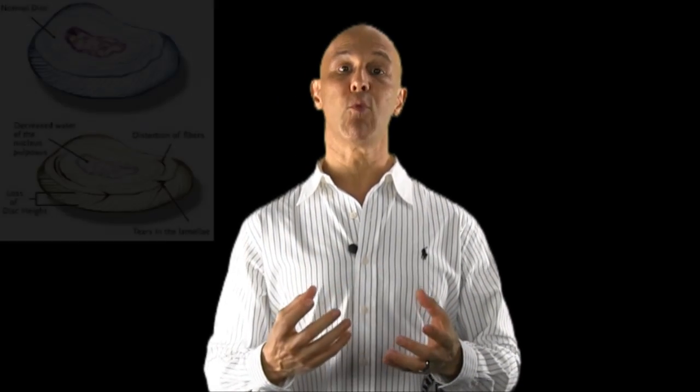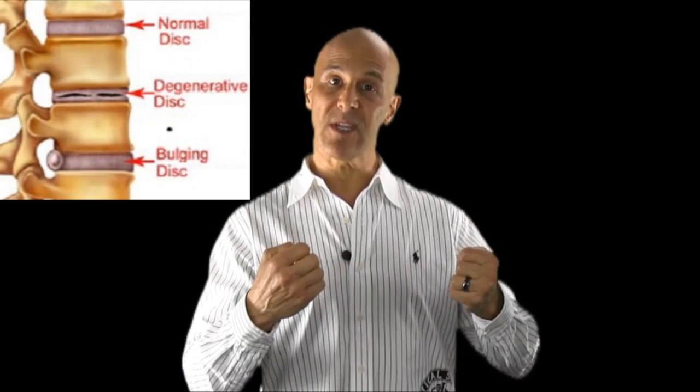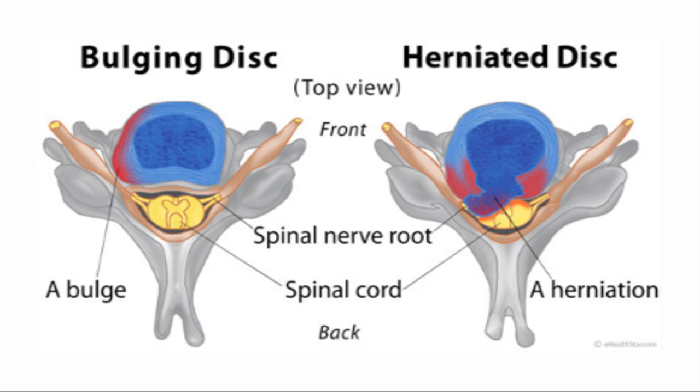When the outer fibers become weak, the nucleus can push out, causing it to be a bulging disc. When the fibers on the outside of the disc become torn and unstable because they're just frayed and worn, the disc can tear — called a herniated disc. The inside gel can protrude outwards through the outside fibers and can sit and be contained on the outside, called a sequestered disc. So there are different kinds of herniated disc.